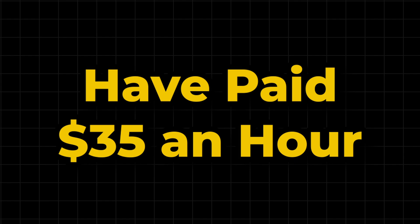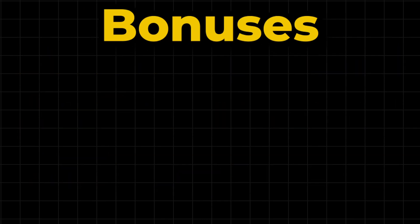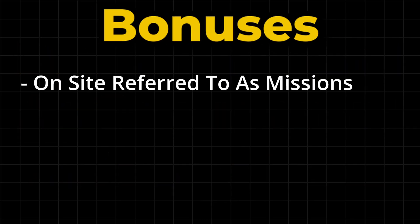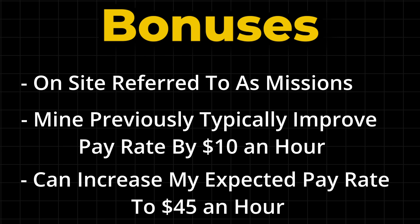The projects I've worked on have paid $35 an hour, which is great, but as you'll soon see, you should actually expect to earn a different amount than this. Outlier offers a great bonus scheme, which on the site is called Missions. I didn't have one active during the 100 minutes I did, but the ones I've been offered previously tend to bump the pay rate up by $10 an hour, which would move my expected pay rate to $45 an hour. This can massively improve your earning potential.